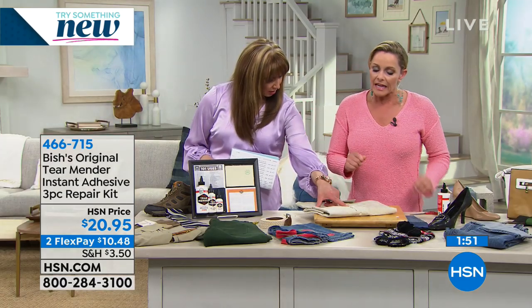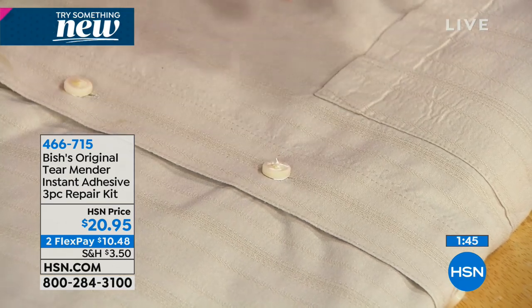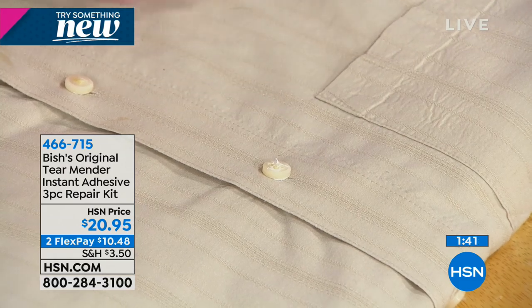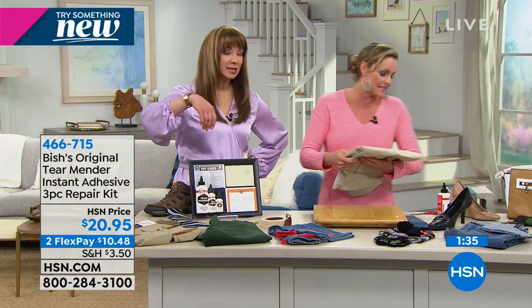Is it going to dry clear? It dries a little bit milky. So you really just want to make sure you're getting it into those fibers, just where you need it. A little goes a long way, so you don't want to get it onto the outside. But most of the things you're going to be doing, you're going to be working inside.